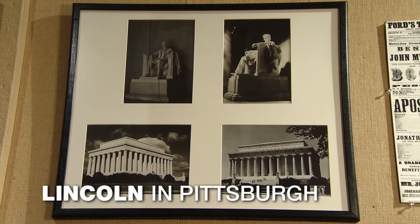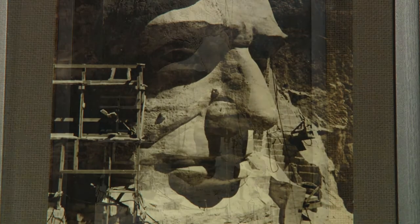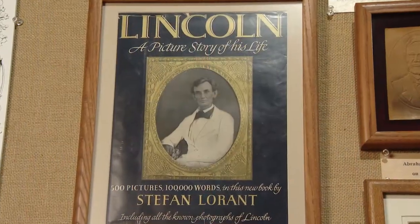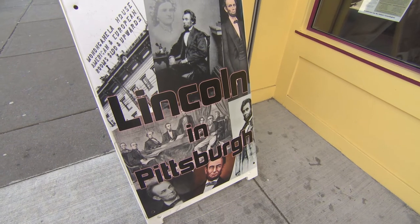His iconic image can be found on everything from statues to currency. It's even carved into the side of a mountain. There are countless books on his life and legacy. Abraham Lincoln is the subject of a comprehensive exhibit on Pittsburgh's north side. The exhibit is called Lincoln in Pittsburgh.